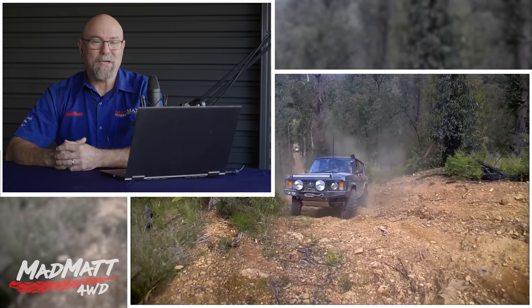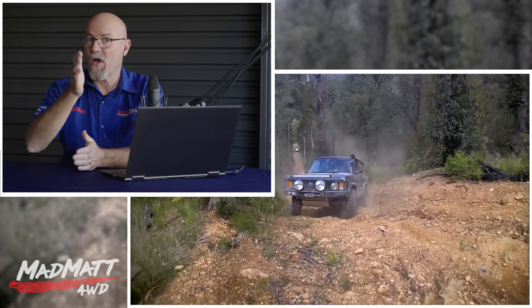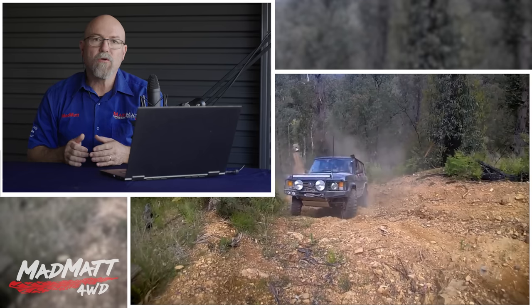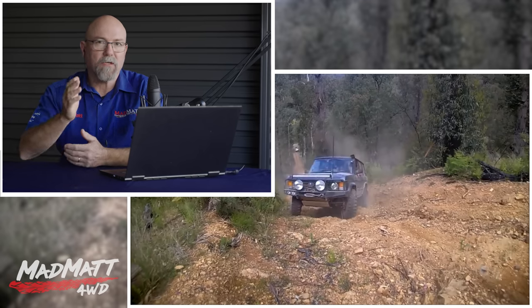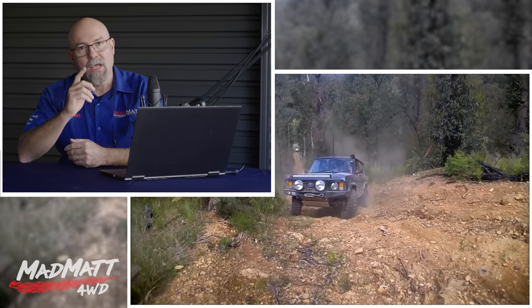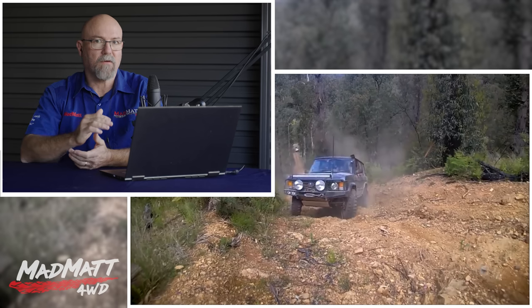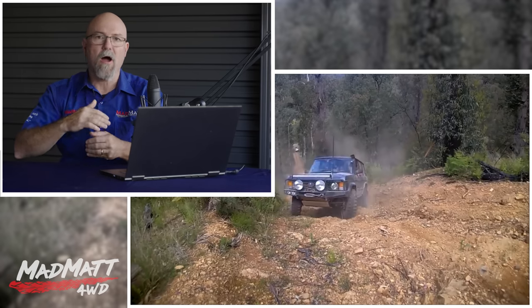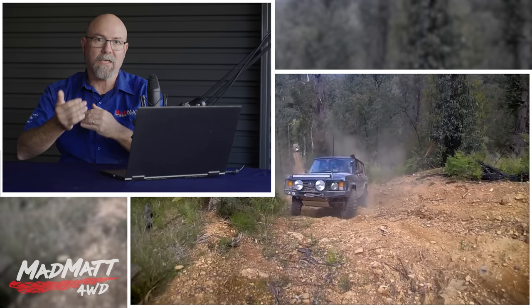Way too much momentum going on there. He just about launched all four tyres off the ground — the whole front end unloaded and came off the ground, and the back end certainly unloaded a lot. What happens in that moment on a steep climb is you lose a lot of your forward momentum. I think he's tackled this hill in second gear low range as opposed to first gear low range. Depending on the vehicle, motor type, and low-down torque, that can determine the gear selection.